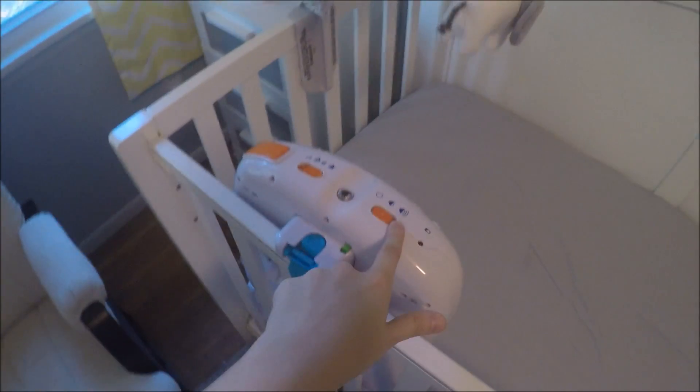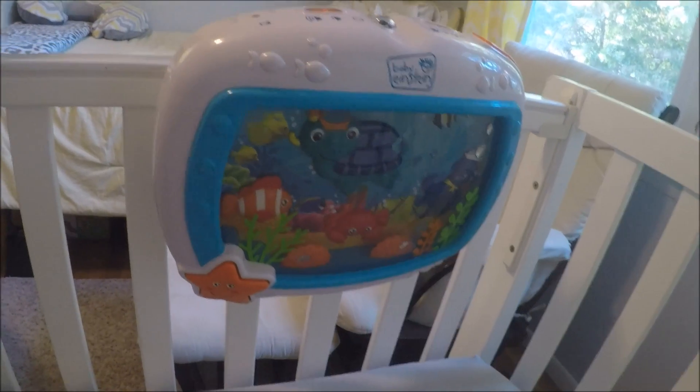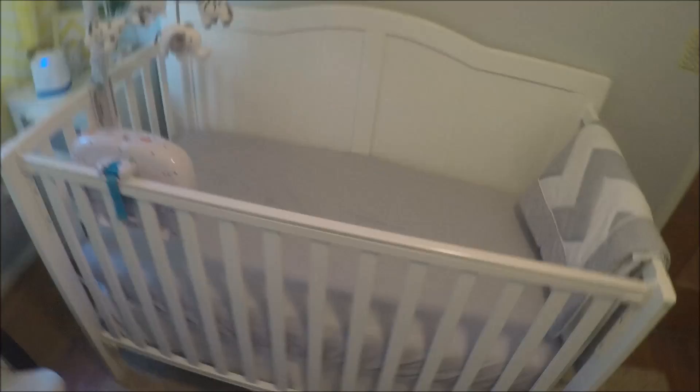And then she has this little aquarium thing — really cool. She loves looking at it at night. Like if she can't fall asleep, I'll turn this on. So there's the crib.